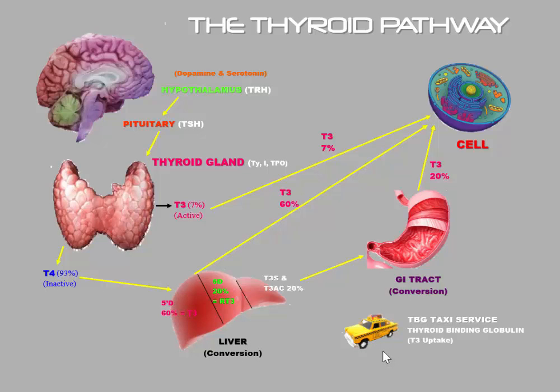There's another thing in the bottom right-hand corner that looks like a little cab — I call it the TBG taxi service. TBG stands for thyroid binding globulin, a carrier protein that transports thyroid hormone all around the body. Thyroid hormone is kind of lazy and likes to catch a ride — 98% of all thyroid hormone in your body is actually bound to thyroid binding globulin, and only 2% is not bound. The portion that is not bound is called free hormone. So when your doctor orders a free T3 or free T4, they are measuring that small unbound amount.